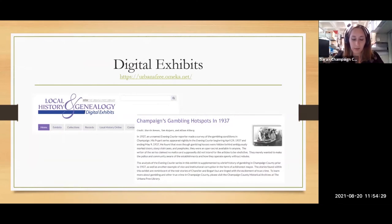Staff and a big team of student volunteers work on digital exhibits. On our website, I'll point out where the digital exhibits are later. Our staff does extensive research in the course of helping patrons, and a lot of times they want to do something with all of that research, so we like to make digital exhibits. The one in the photo — 'Champaign Gambling Hotspots' — is a really fun one. There was a lot of gambling happening in the 30s. These mostly cover local history topics.